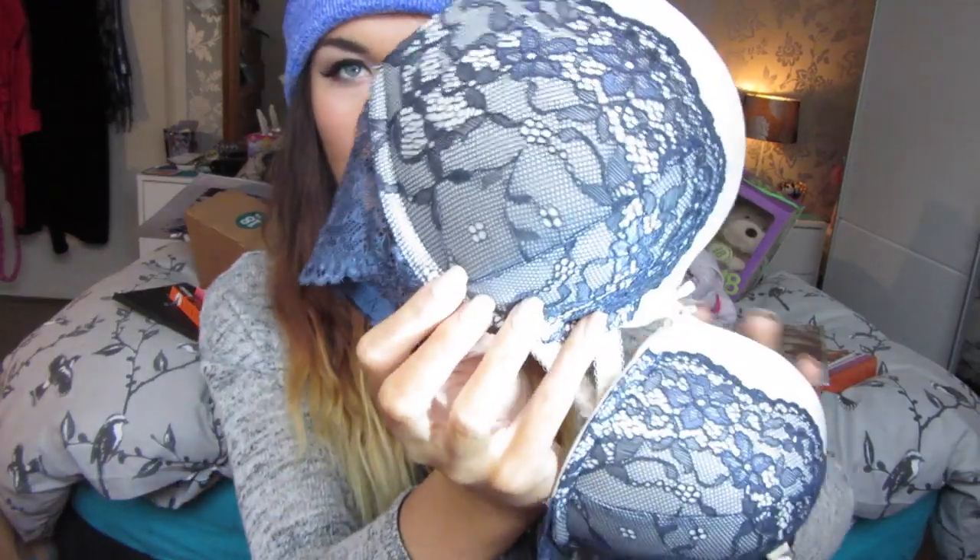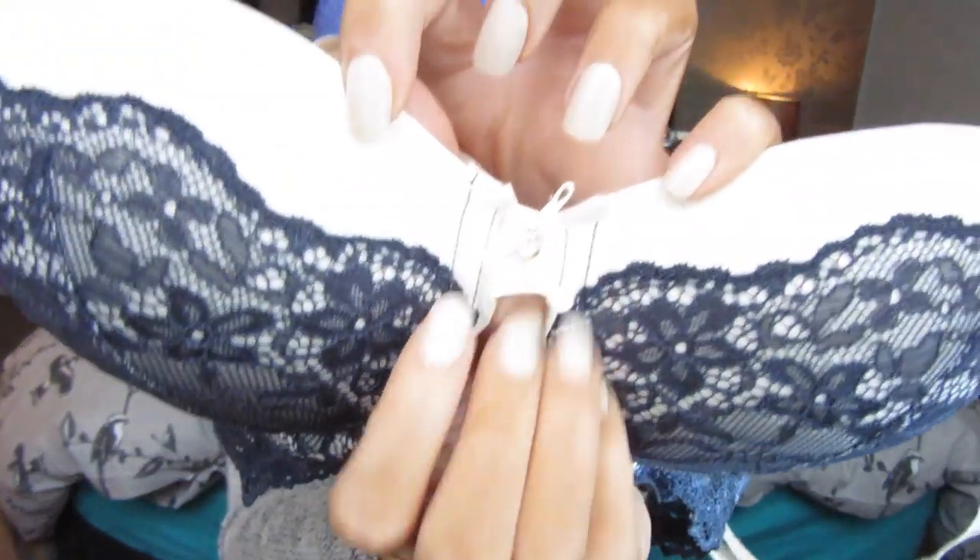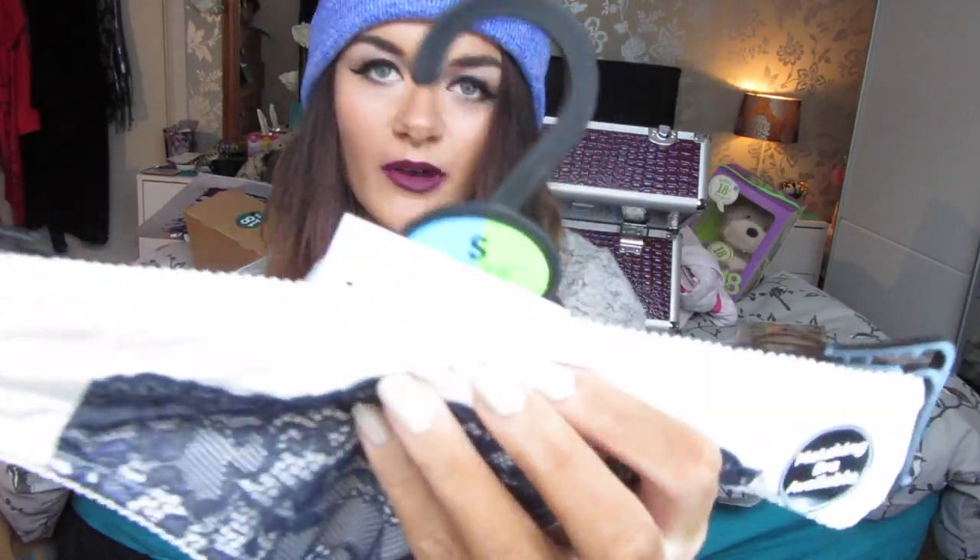If you're offended by underwear, skip this part, but I got this bra from Primark for six pounds. It's a really pretty blue and cream detailed bra with a little cute bow and jewel detail. I also got the matching bottoms, which also have the bow and jewel.